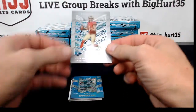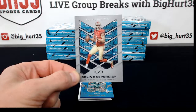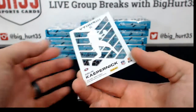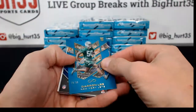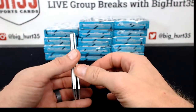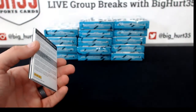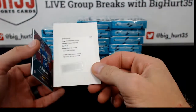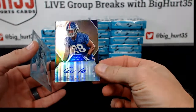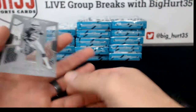All right, here we go. Colin Kaepernick, that's how we're going to start it off. To 88, Darren Lee for the Jets. Andrew Luck jersey, to 88. Oh I get it — Infinity. DeForest Buckner rookie auto for the 49ers. Eli Apple for the Giants.